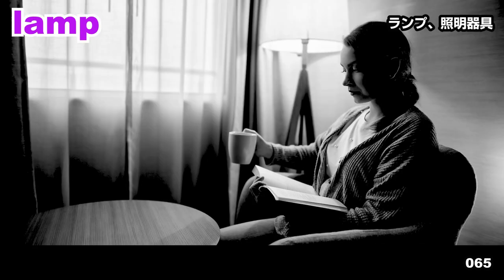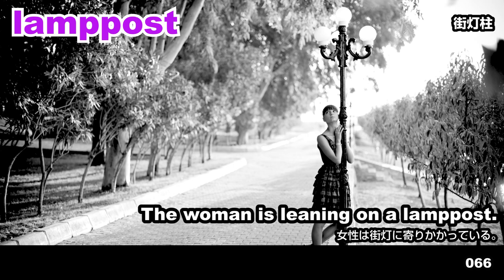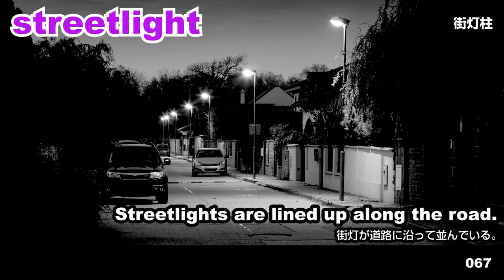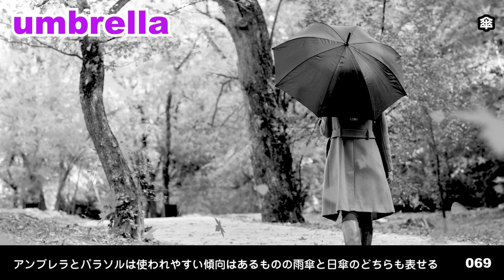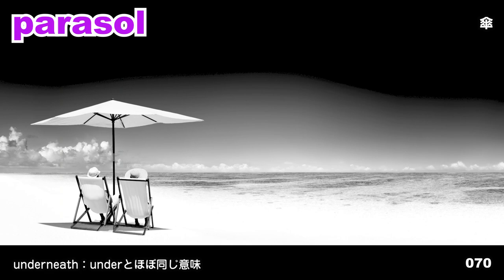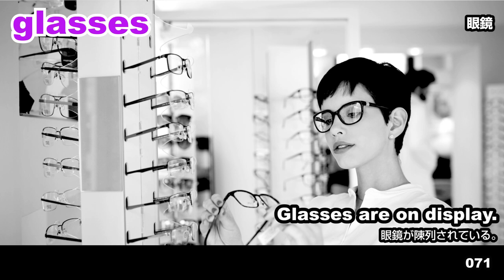Lamp. A lamp is in the corner of the room. Lamp post. The woman is leaning on a lamp post. Street light. Street lights are lined up along the road. Light fixture. Light fixtures are hanging in rows. Umbrella. The woman is walking with an umbrella. Parasol. They're sitting underneath a parasol.